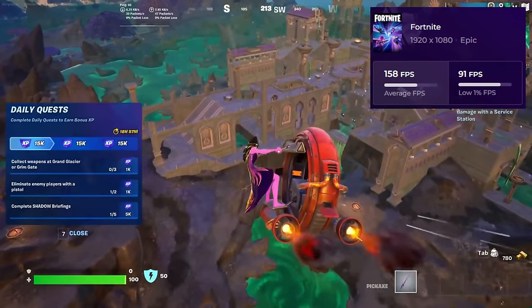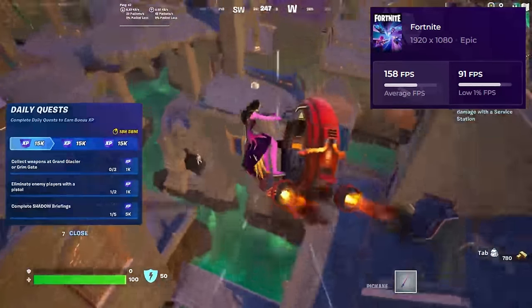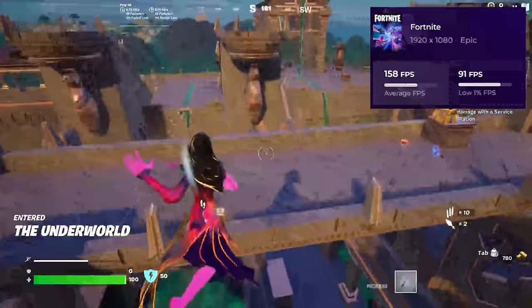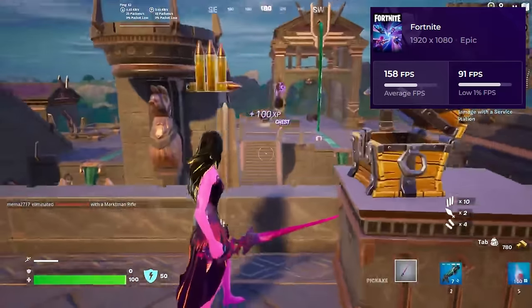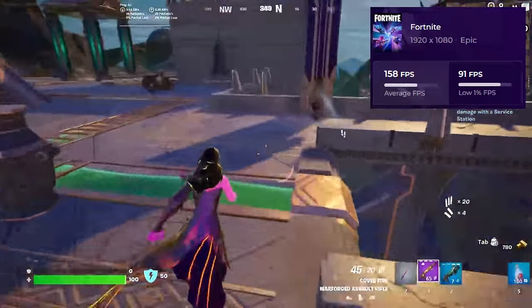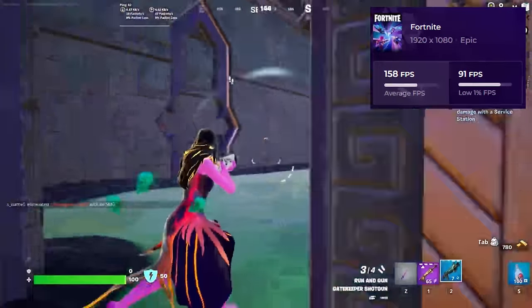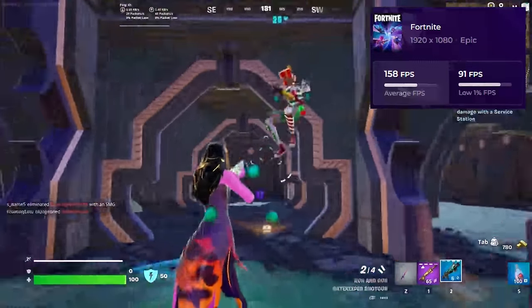The i5-2500K, like a wise old wizard, handled the CPU load with grace, while the 4070 Super brought the flashy graphics, making every build battle smoother than a victory royale. Despite their age gap, this pair proved once again that age is just a number when it comes to tech performance. Who knew a vintage CPU and a hotshot GPU could create such epic gameplay?